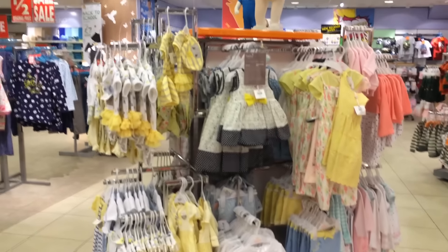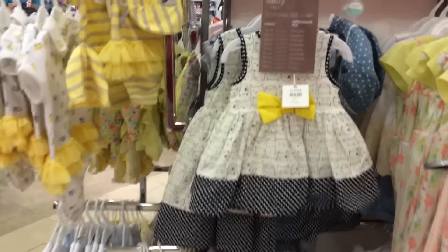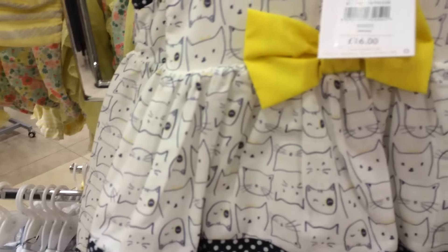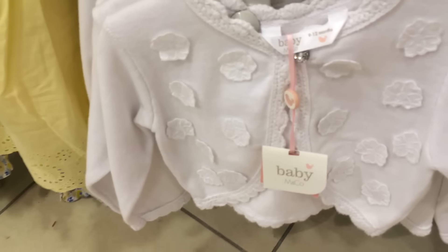Hi everybody. I've come into my favourite baby shop today to show you some of the clothes in here. I love this little dress — can you see it with the little caps on it? It's very sweet, and a very sweet little cardigan down here as well.